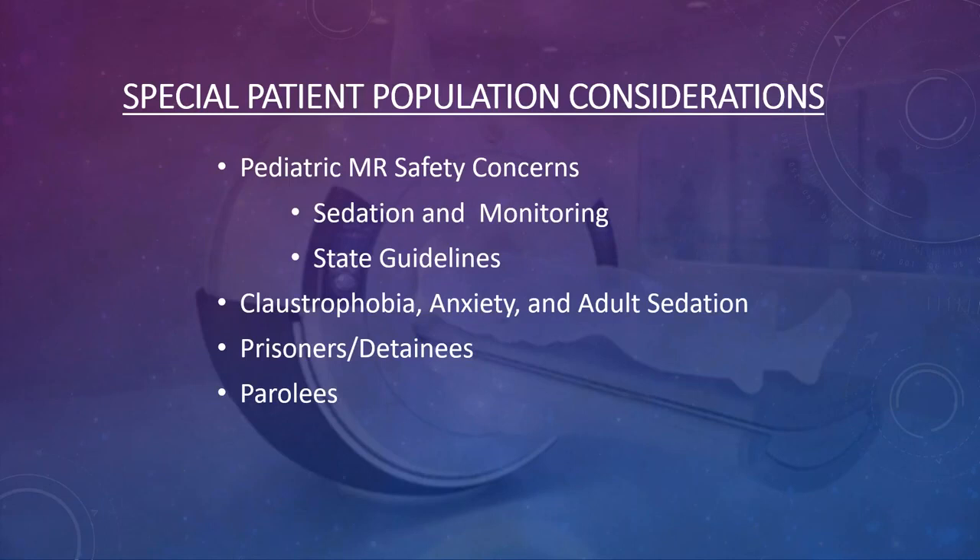There are safety concerns when sedating patients. Your pediatric population is the highest population needing sedation for MRI. You want to follow the Anesthesiology Society processes and pediatric association guidelines for pediatric patients, as well as your facility's own guidelines and any state guidelines regarding imaging and sedating pediatric and adult patients.